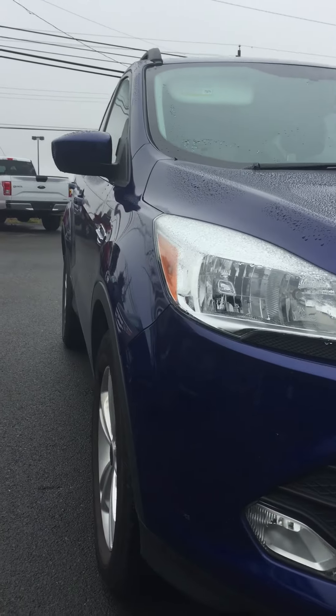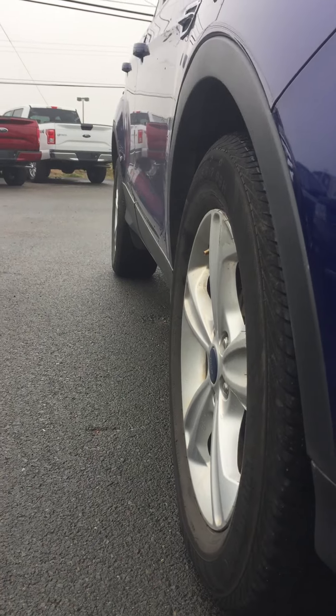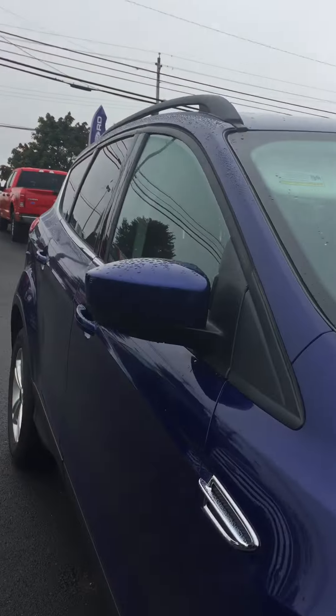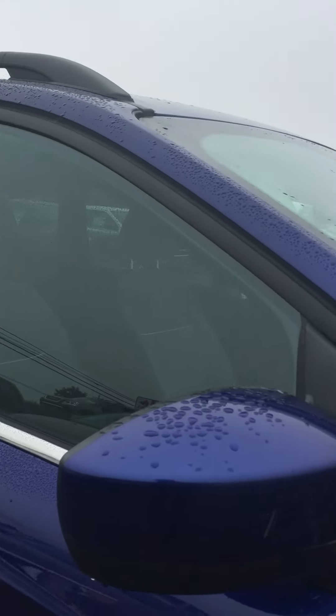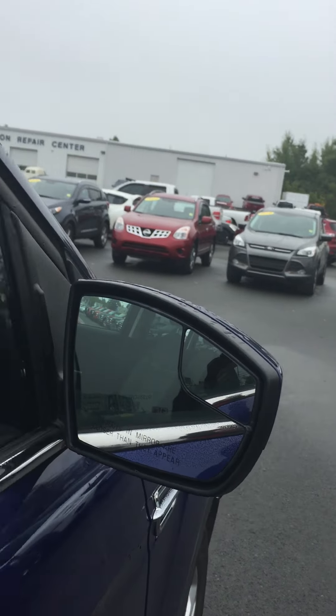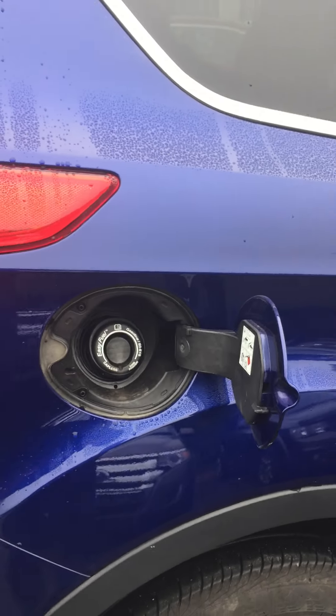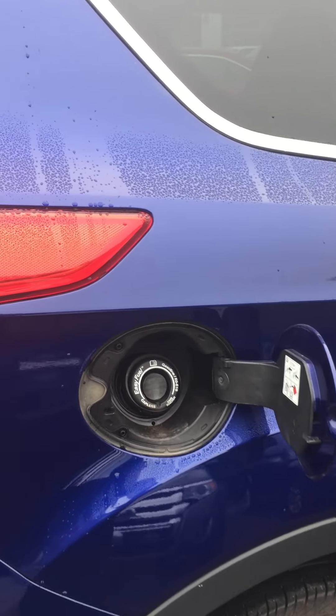As we pass along the side of this vehicle we'll take notice of the 17 inch painted aluminum alloy wheels. With the body color-coded driver and passenger mirrors we also have the blind spots integrated. As you pass along the side you'll also notice the easy fuel capless fueling system done by Ford.